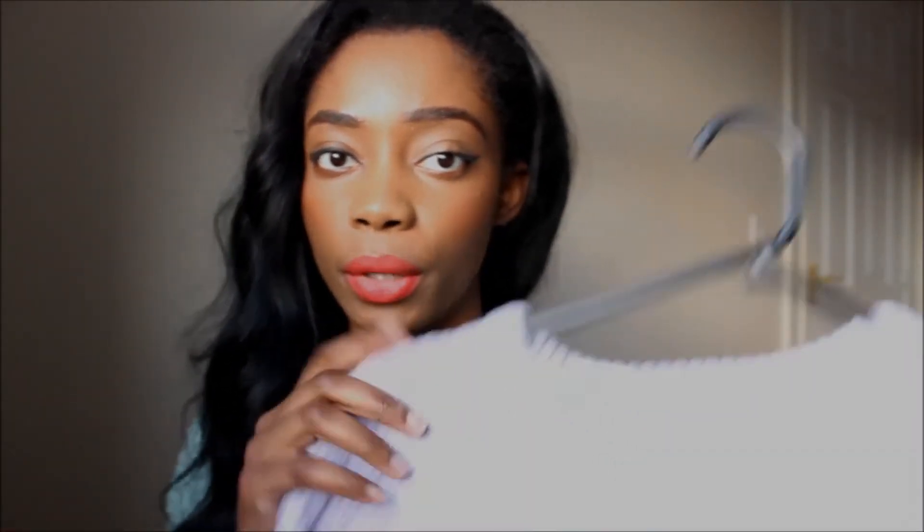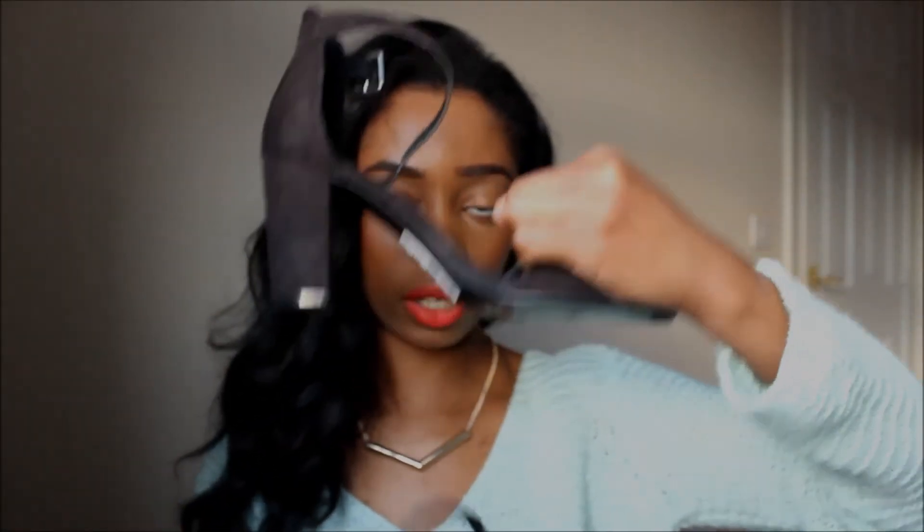I've featured this jumper in one of my blog posts on chichicaramel.weebly.com — I'll link it down below, along with the post where I styled this jumper with those Primark heels.